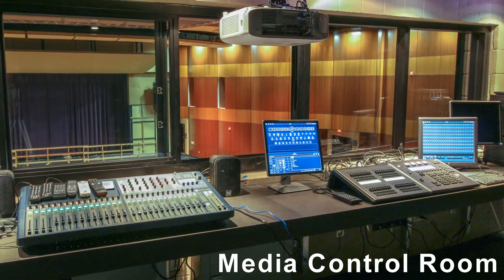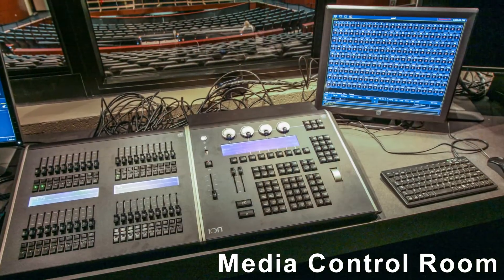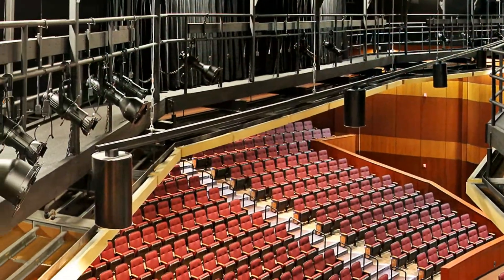The media control room of the Performing Arts Center is equipped with the latest visual and audio in digital technology. In addition, most aspects of stage production, including all the lighting, can be operated from the control room.